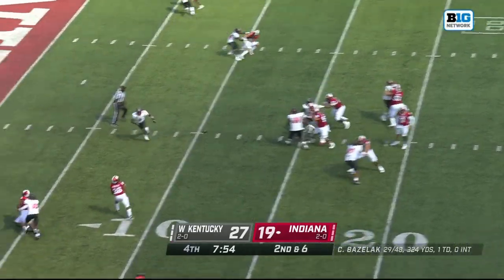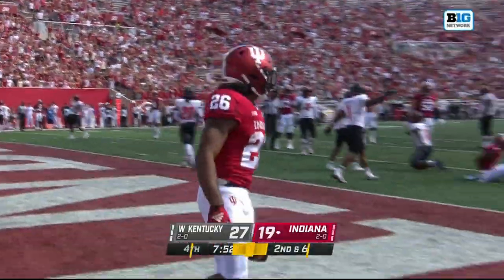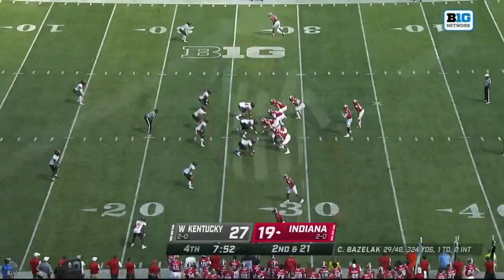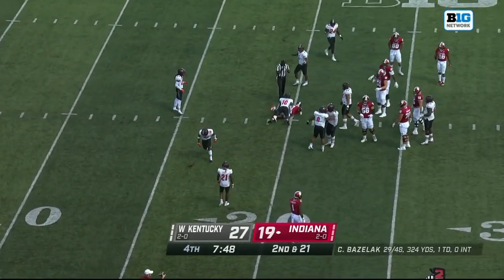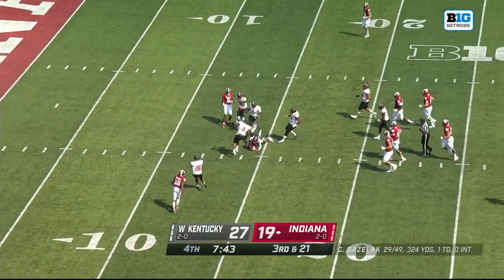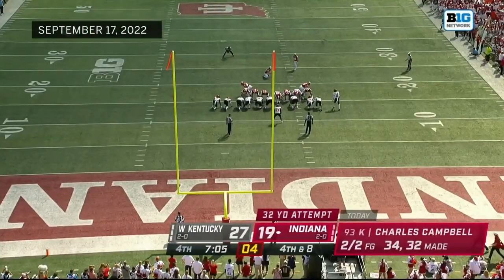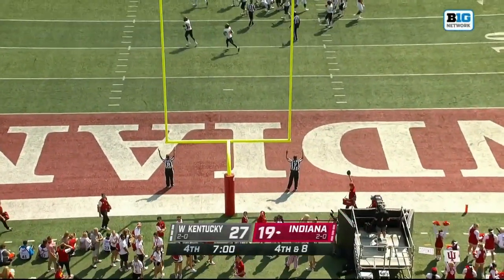Second and six. A low snap handled — Henderson! And a flag coming out. Pass interference, offense number one, 15-yard penalty, second down — second and 21. The pass is deflected down by Evans. Working with an empty backfield, Matthews Jr. More aggression from Tom Allen — this makes sense. They go for it on the 32-yard attempt, kick is up and good.